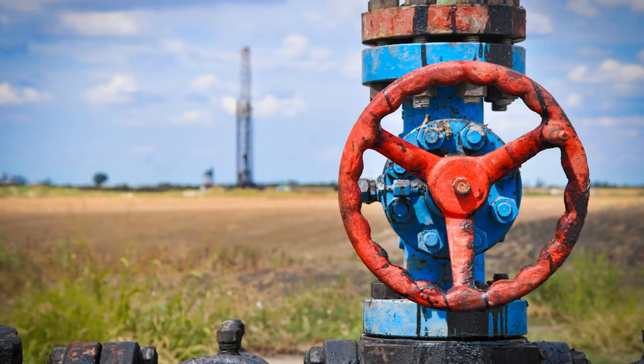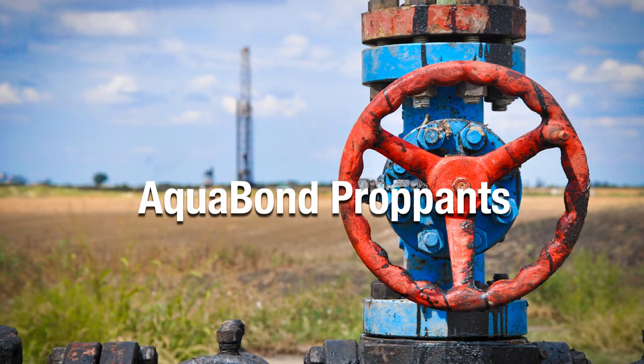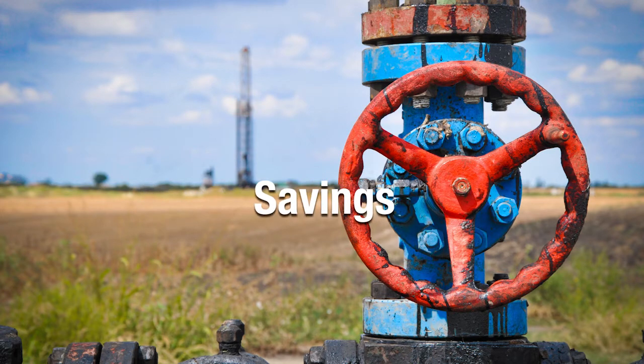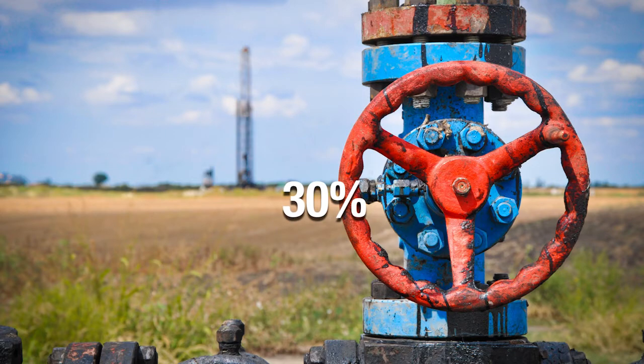As an example, consider a well producing 2,000 barrels of produced water per day with a disposal cost of $5 per barrel. Utilizing Aquabond proppants, savings from reducing water production can offset the initial proppant investment in less than 30 days when water is reduced by 30%. Well profitability is increased by reducing the costs associated with water disposal.